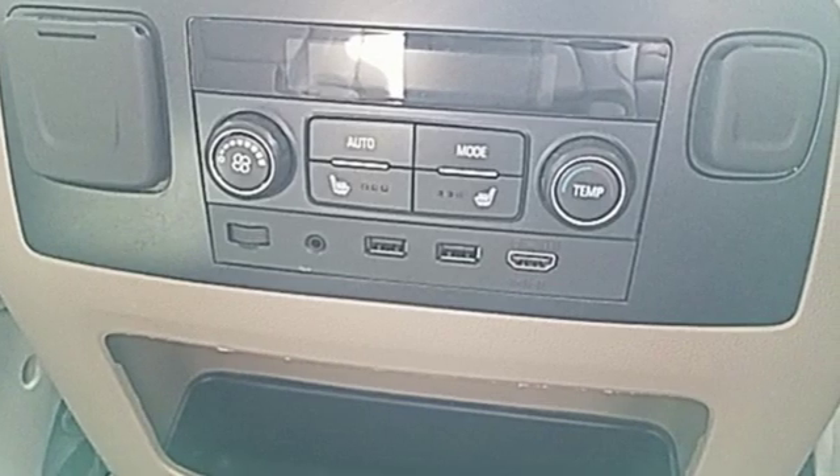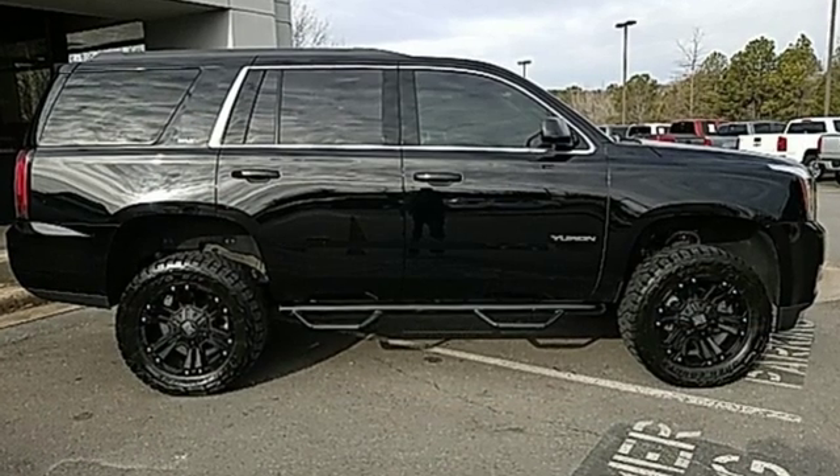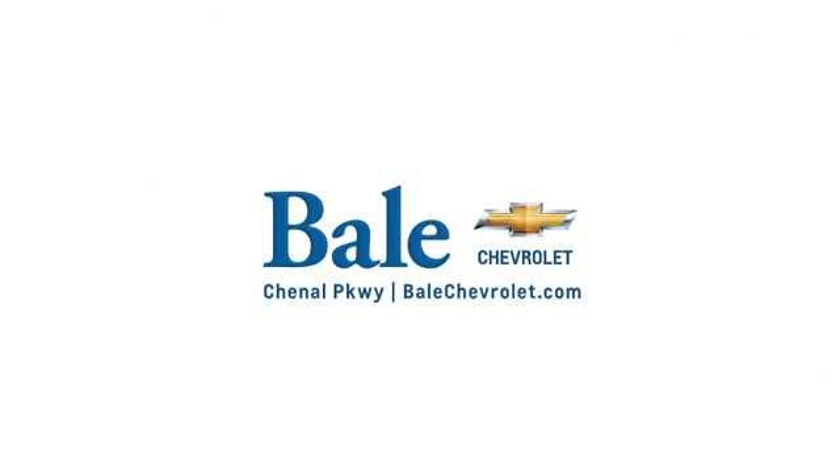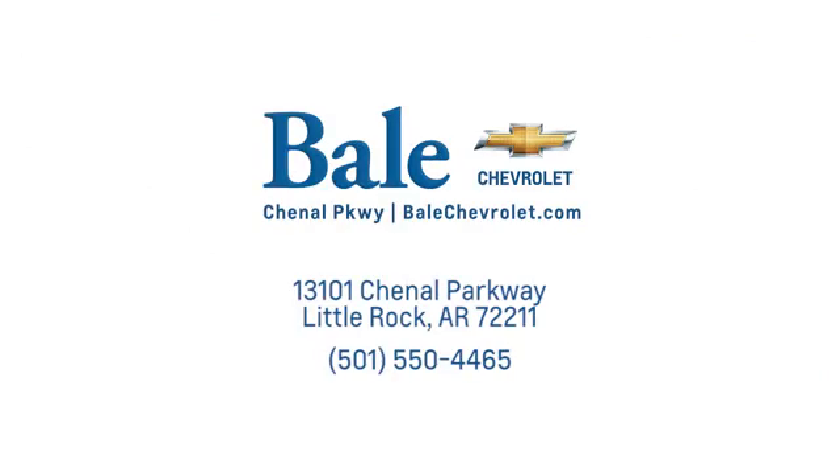GMC — it's not just a vehicle, it's a professional grade tool. See what it can do when you take it for a test drive. Looking for an unbeatable deal? Come to Bale Chevrolet. We look forward to helping you at Bale Chevrolet.